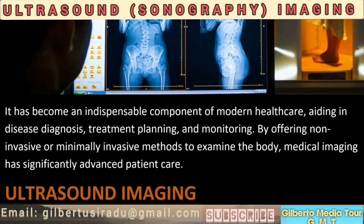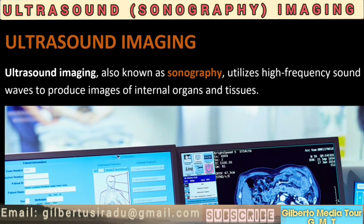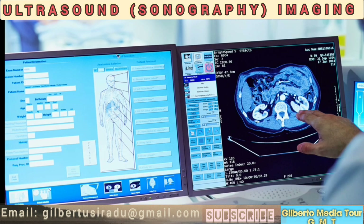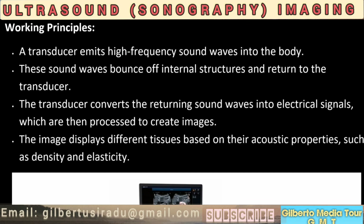Ultrasound imaging, also known as sonography, utilizes high-frequency sound waves to produce images of internal organs and tissues. Working principles: A transducer emits high-frequency sound waves into the body. These sound waves bounce off internal structures and return to the transducer. The transducer converts the returning sound waves into electrical signals, which are then processed to create images. The image displays different tissues based on their acoustic properties, such as density and elasticity.